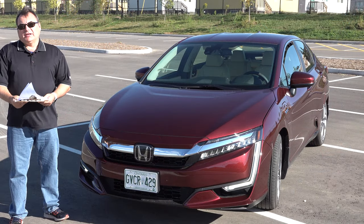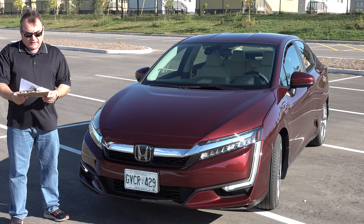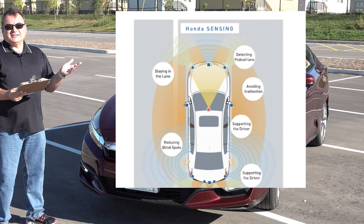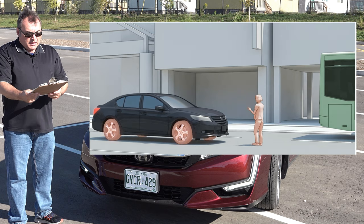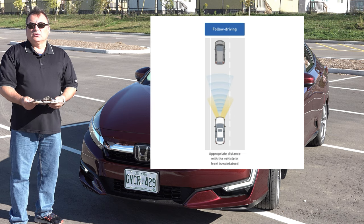Most modern cars today have advanced safety features, and the Honda Clarity is included in that segment. It has various driver-assist technologies they call Honda Sensing — that's how they package all these technologies. Things like automated emergency braking, lane departure warning and assist, adaptive cruise control — your standard stuff.